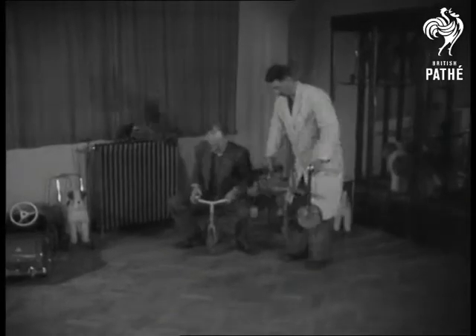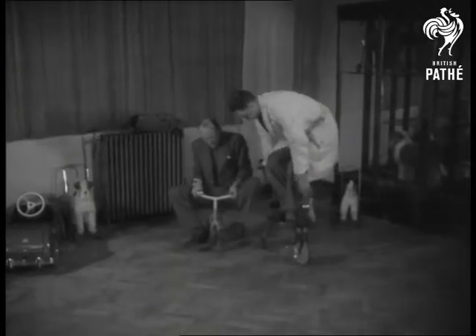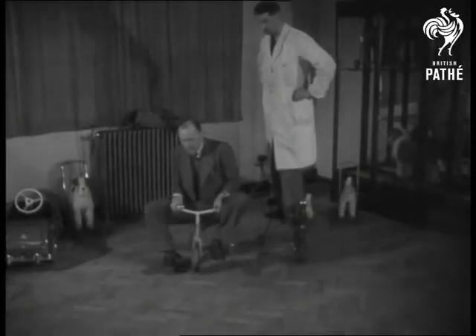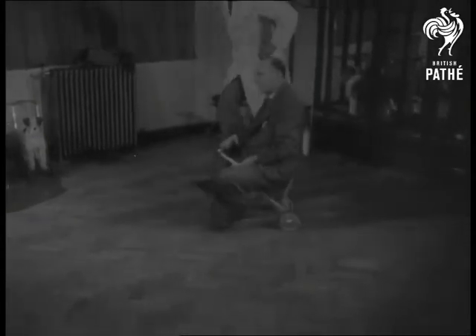Thirteen stone on a tricycle that weighs only six pounds — well, there's a good margin of safety here. If only these toy manufacturers would turn their hands to furniture, we'd be on a good thing.